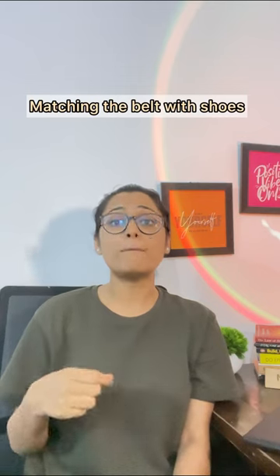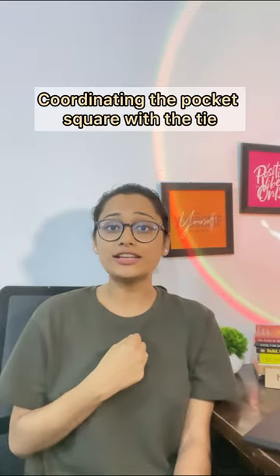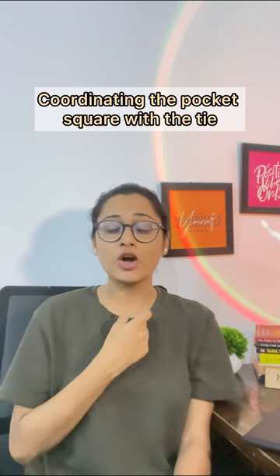Point number two: matching your belt with your shoes — always make sure that metals and shoes are matched. Third: coordinating your tie with your pocket square — always make sure that they are coordinated and not the same.